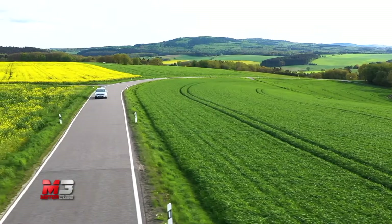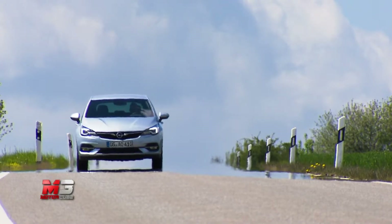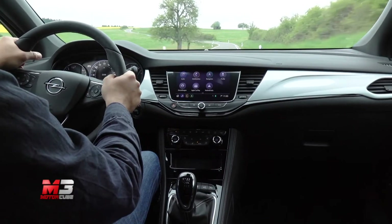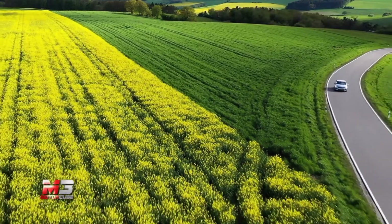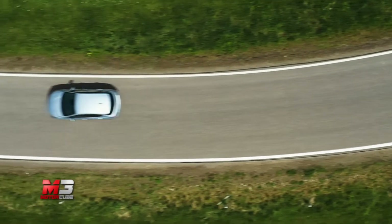Questo aggiornamento dell'Opel Astra porta con sé anche un pacchetto davvero completo di sistemi di assistenza alla guida e sicurezza attiva, oltre all'ultima generazione di fari adattivi intelligenti Intellilux LED Matrix.